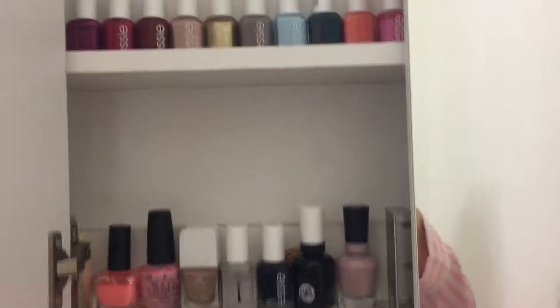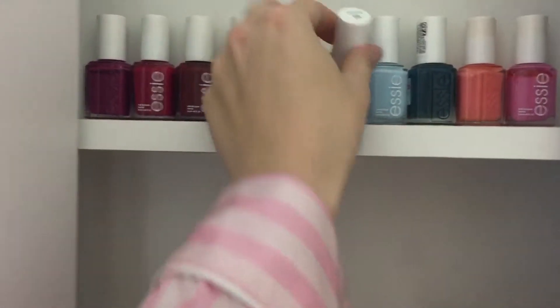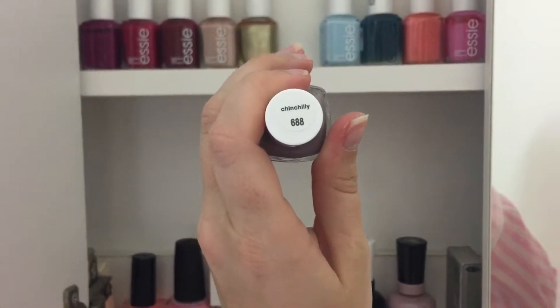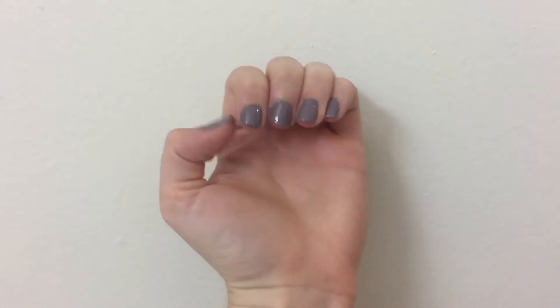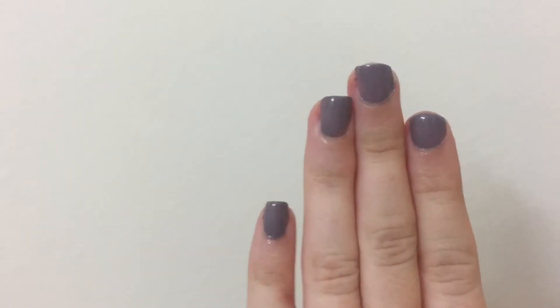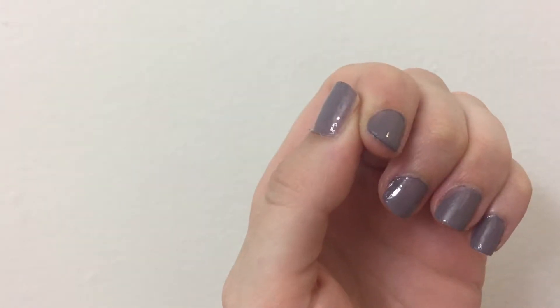I'm getting ready for bed and I look crazy, but you know, this is my real life. So take it or leave it. I'm going to paint my nails. What color do I want to choose? Let's do this one — it's called Chinchilli. It's not the best lighting, but this is the color. Chinchilli. I really like it. I have really bad cuticles. Not everyone can just be perfect, you know? So I just live my life with bad cuticles and missing a spot on my nail.